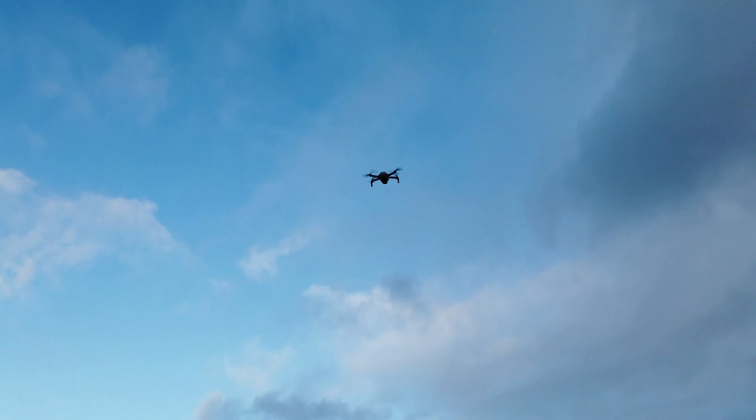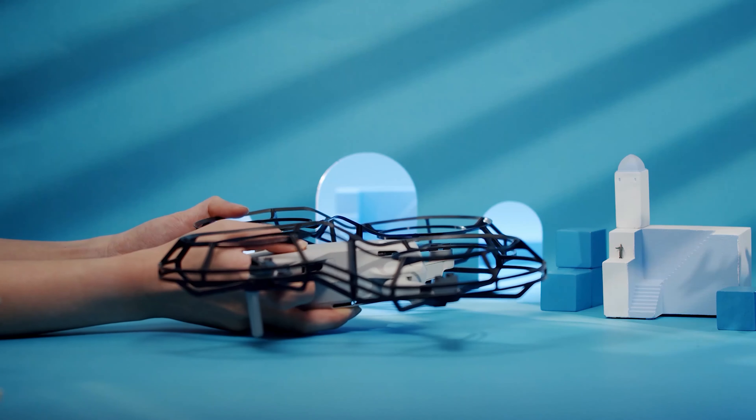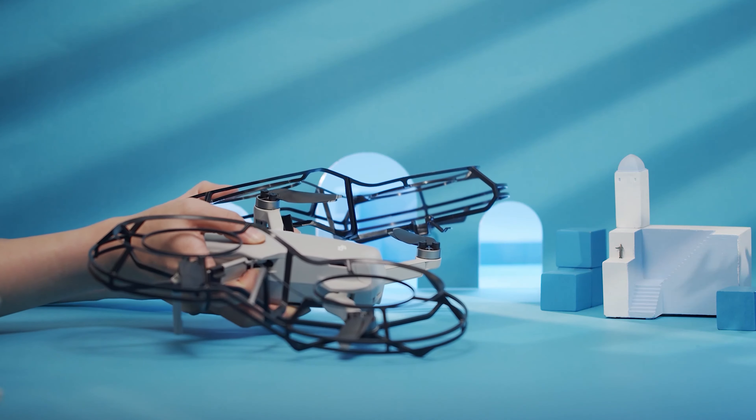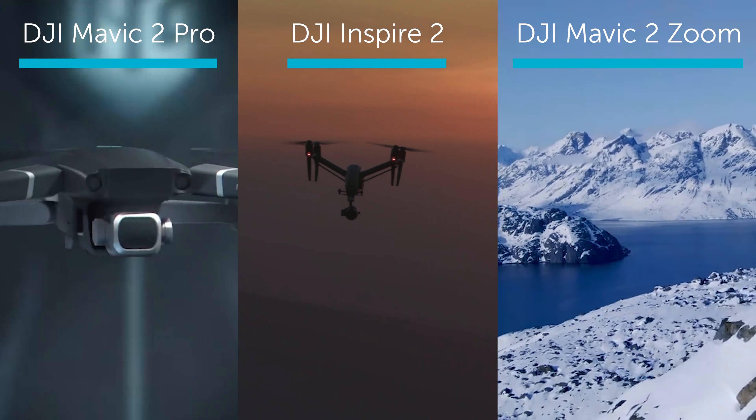The Mavic Mini can capture 2.7K quad HD video and only weighs 249 grams, making it an extremely light, featherweight drone. It's perfect for vloggers, recreational flyers, and hobbyists. It can also be your travel companion, easily slipping into your pocket or handbag.